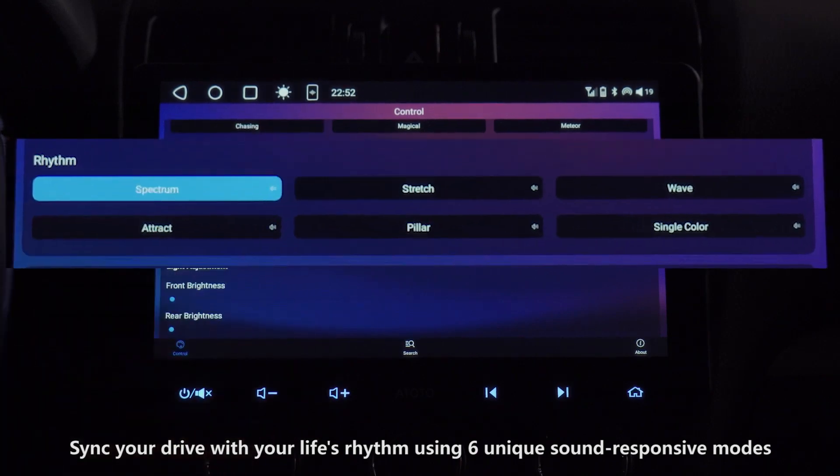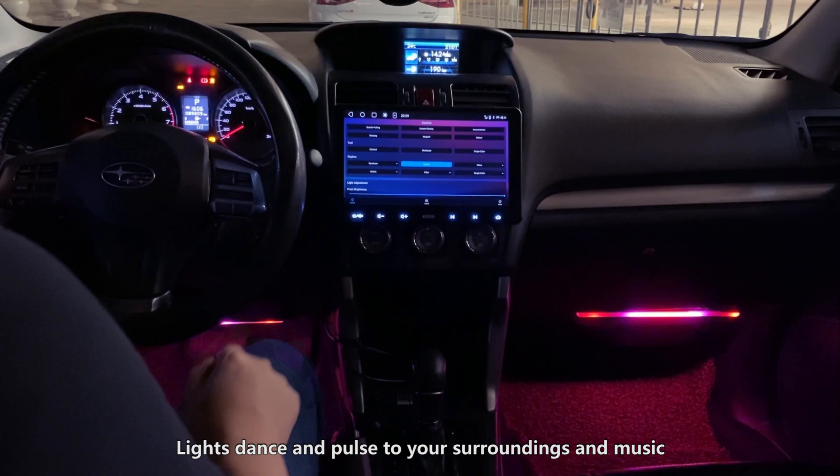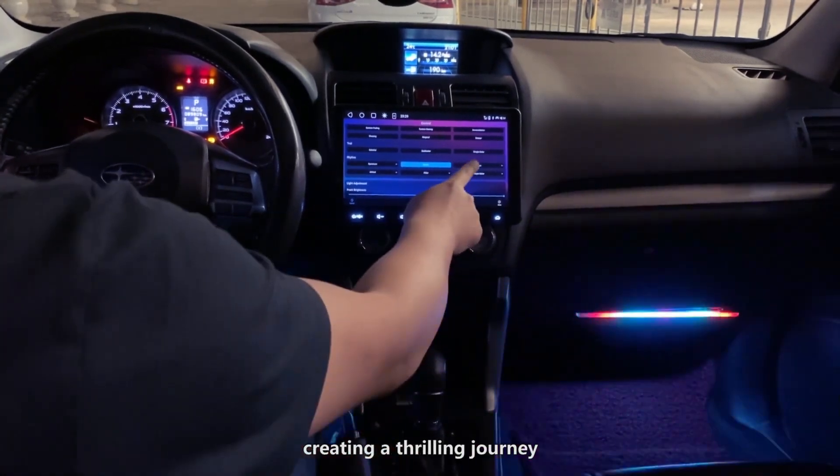Sync your drive with your life's rhythm using six unique sound-responsive modes. Lights dance and pulse to your surroundings and music, creating a thrilling journey.